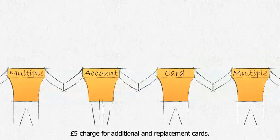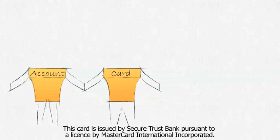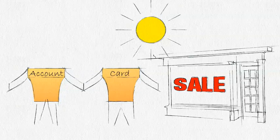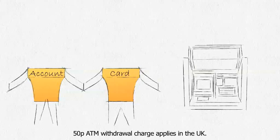And you can have multiple cards attached to the same bank account for other family members. As the card is a MasterCard prepaid card, you can use it at millions of outlets in the UK and abroad. You can also use it on the web and take money out from cash machines worldwide.